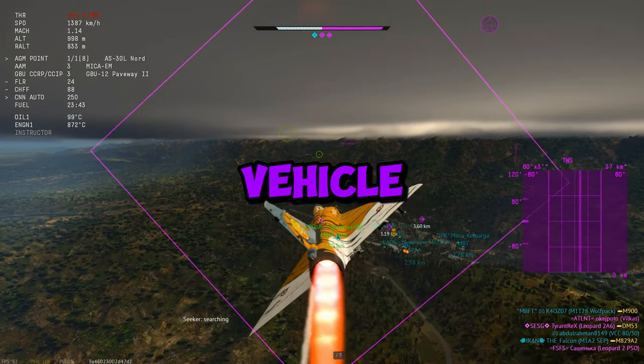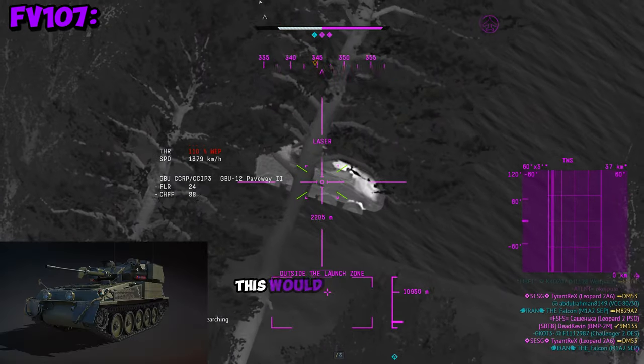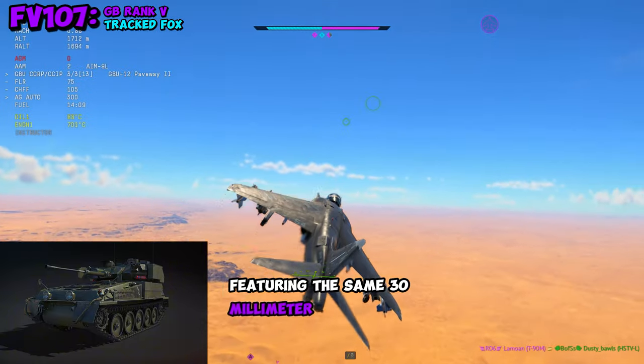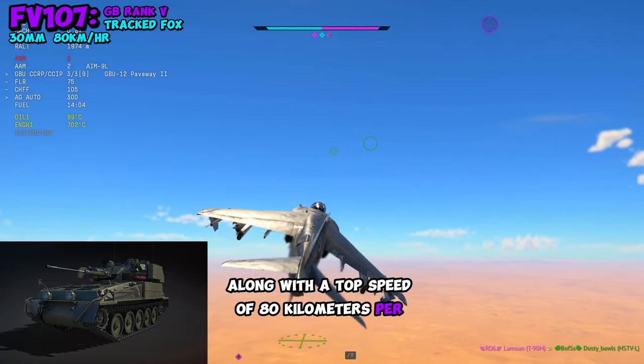Earlier today, Gaijin announced another vehicle that will be joining us next major update, and it's the FV-107. This would be a light tank for Great Britain at rank 5. It is basically just a tracked fox featuring the same 30mm cannon and same ammunition, along with a top speed of 80kmph and light armor.